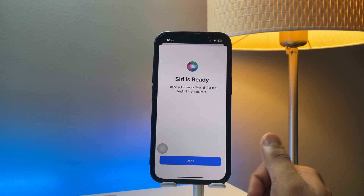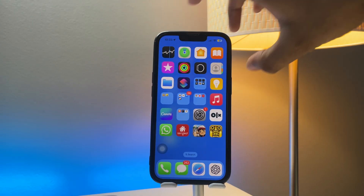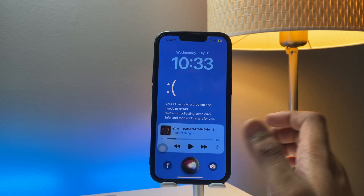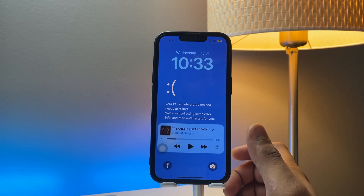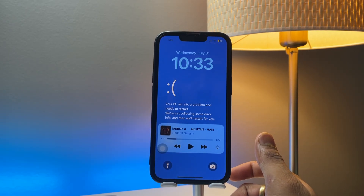There we go — we are ready to go. Whenever I wake up my Siri I can just say 'Hey Siri' — and there we go, Siri responds. That's a really simple fix. You have to follow the same procedure and you will be good to go. Thanks — thank you so much.